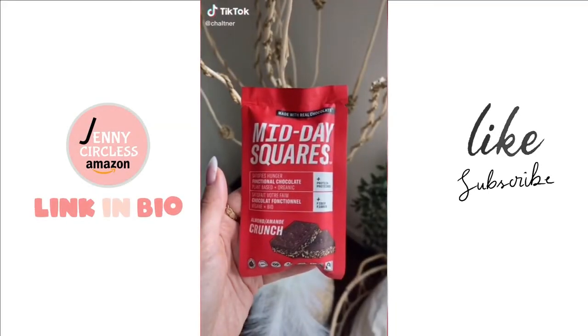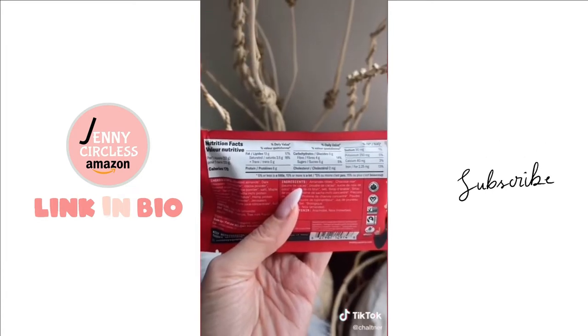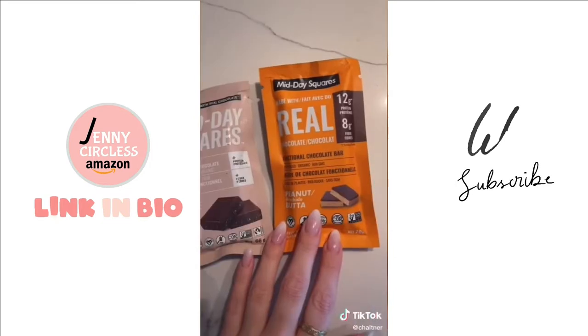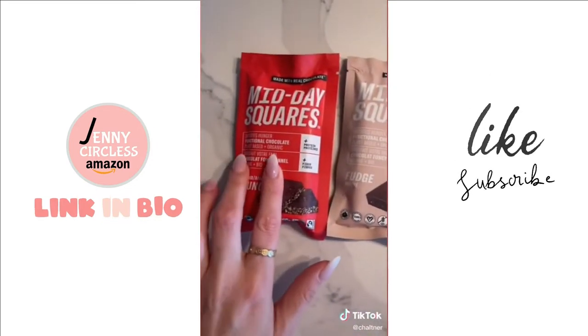If you haven't had these yet, you need to try them — they are so good. It's functional chocolate, so it's got protein in it. They are unreal, they taste so good, and you can find them on Amazon. The crunch is my favorite.